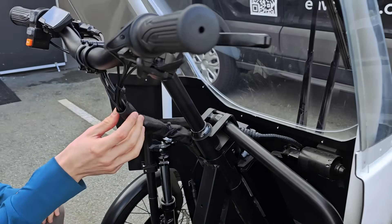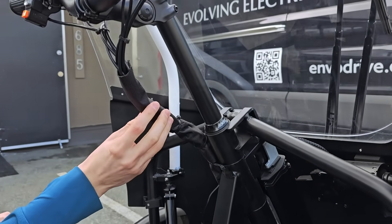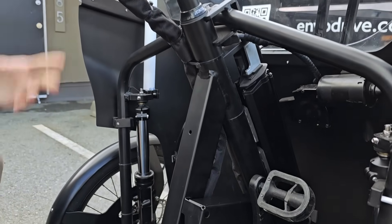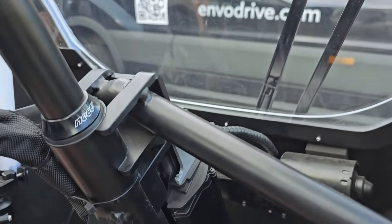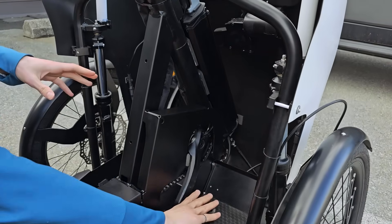We've also added some wire routing covering, which is cleaning up the wire routing and making sure that you don't get any wires in your way when you're pedaling — all this area is clear.